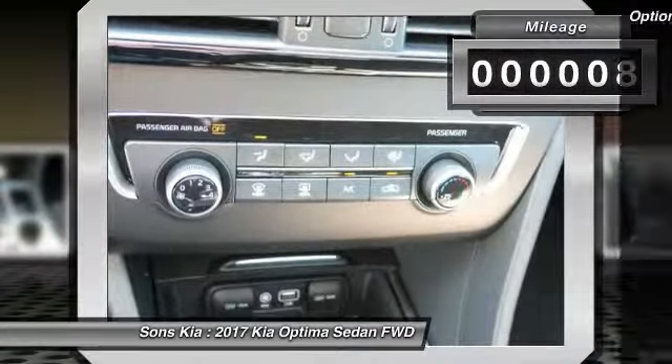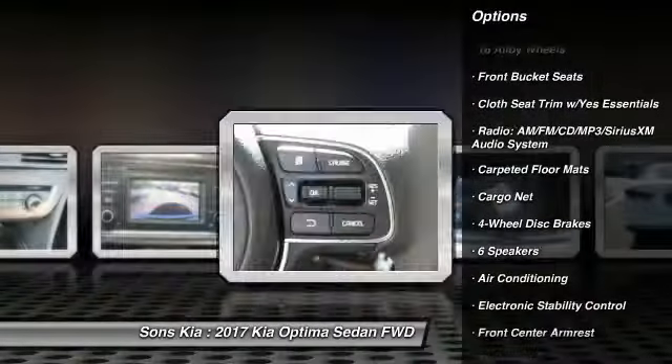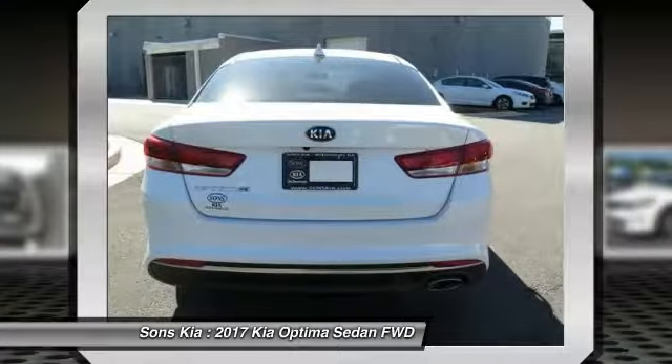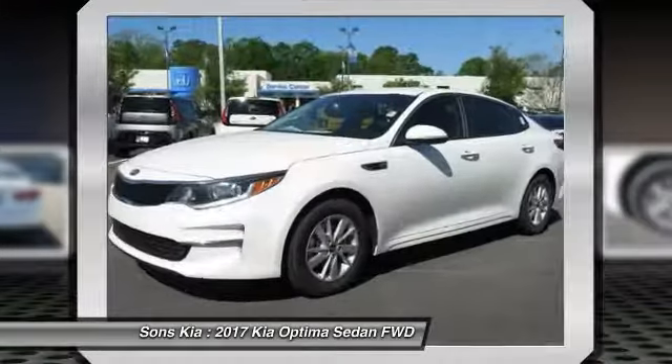Here are some of this vehicle's great options: traction control, air conditioning, dual airbags, power steering, four-wheel disc brakes, power windows, CD player, electronic stability control, security system, and trip computer.